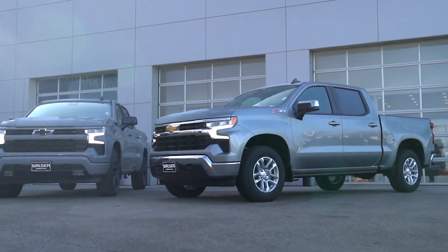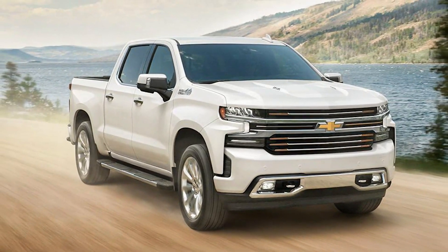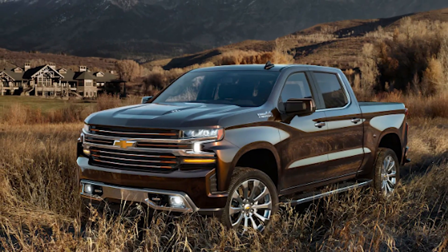We're looking at two popular models: the sporty and aggressive RST and the classic and refined LT. Which one is best for you? Let's start the journey.